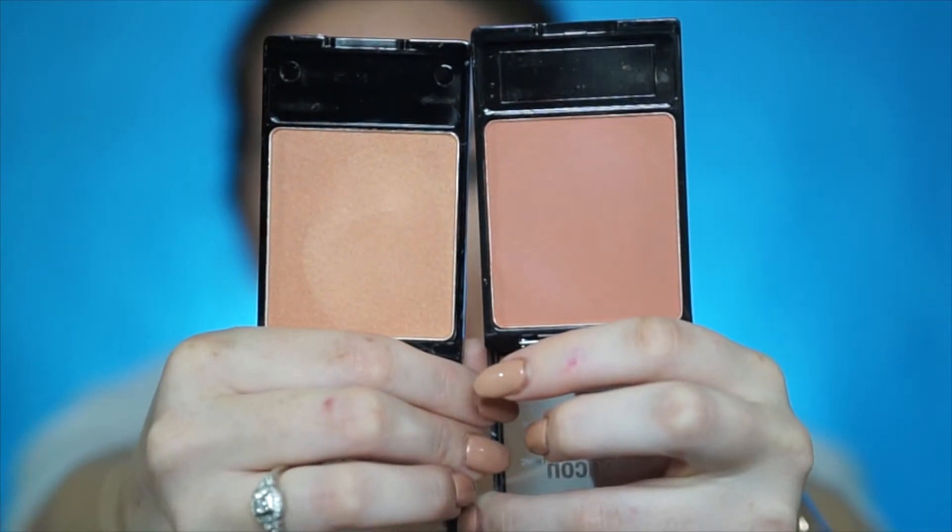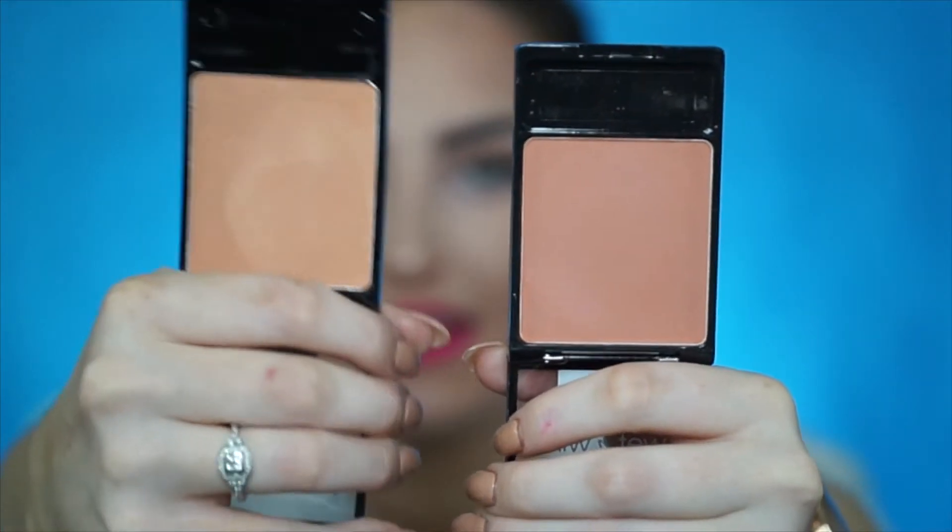I've heard so many people talk about these and I am so behind on them. The first one I got is Mellow Wine and then I got Apricot in the Middle. I haven't used these two blushes on the skin yet, I have just swatched them. They are very smooth and give me decent pigment — nothing super crazy but I believe they could be buildable. They're just pretty peachy, corally neutral blushes and that is definitely my vibe.